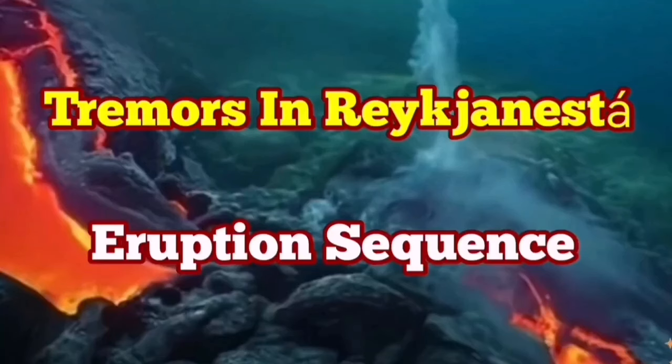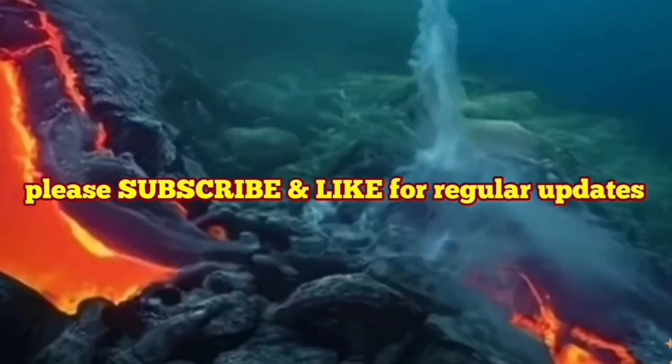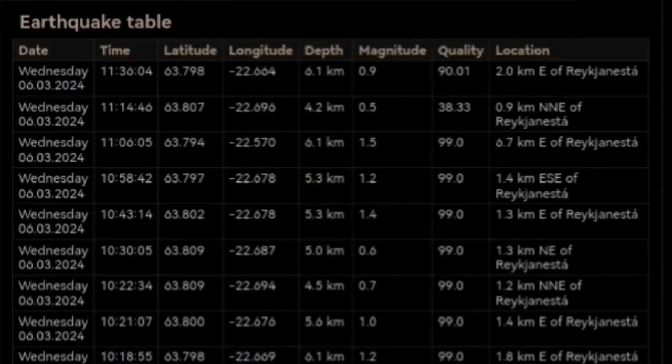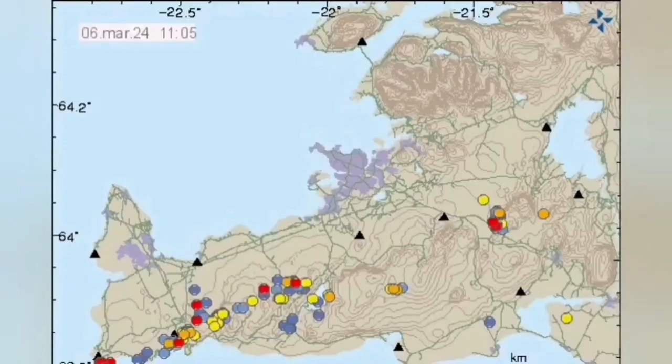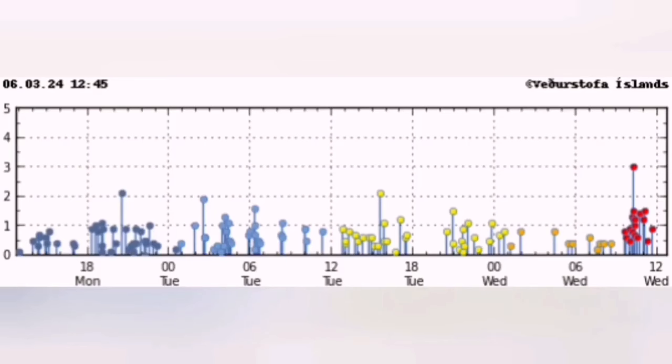A cluster of earthquakes has started at the end point of the Reykjanes Peninsula, a peninsula in Iceland which extends from west to east. When we have earthquakes in one location along it, usually the activity transfers through a series of strike-slip faults toward the east. We are lucky that the Reykjanes Peninsula runs in that longitudinal direction, which makes it structurally very easy to see how the earthquakes are transferred.